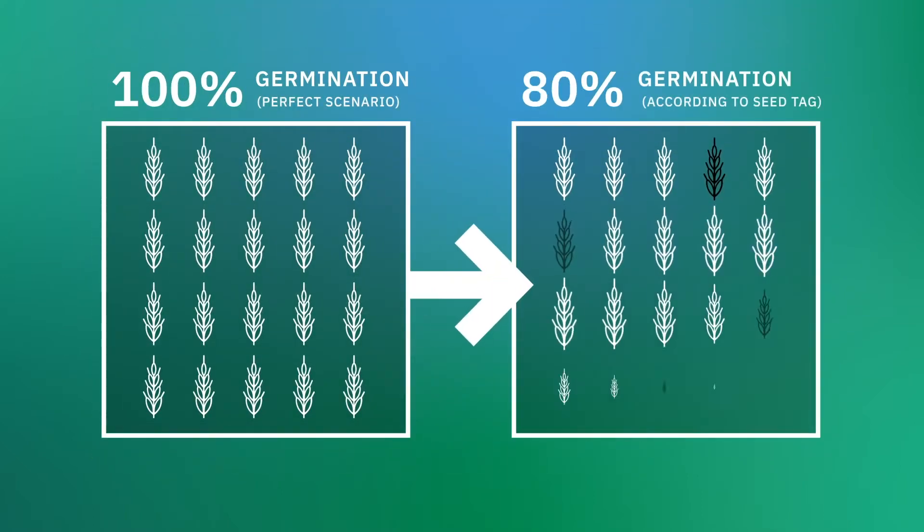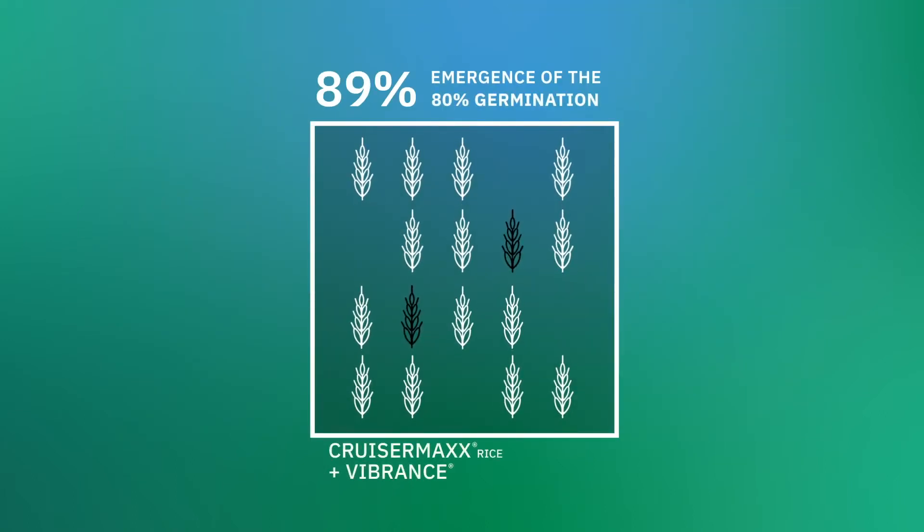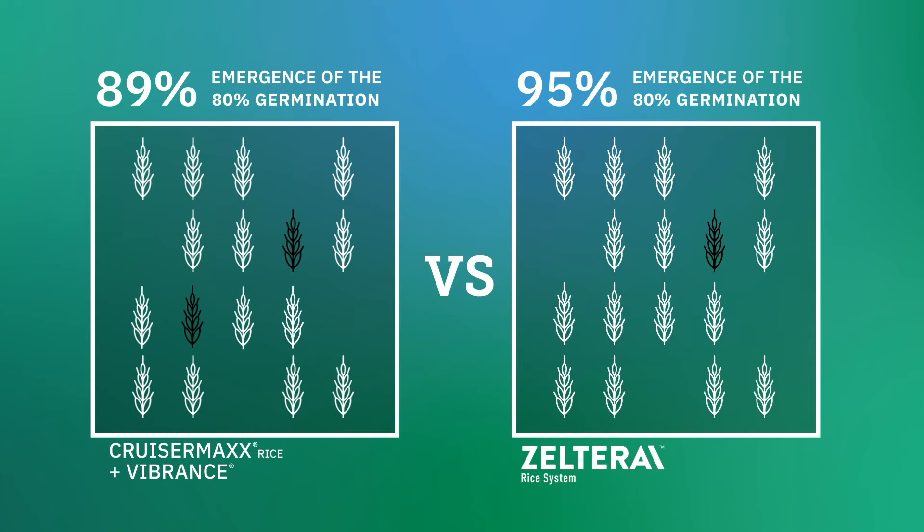According to rice seed stats, only about 80% of planted seeds germinate. And with the current seed treatment standard, only 89% of those seeds will emerge. But with Zelterra rice system, 95% of germinated seeds emerge when treated, giving rice growers a better return on their seed investment and a higher yield potential.